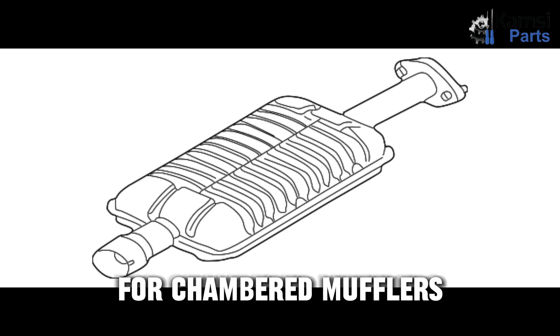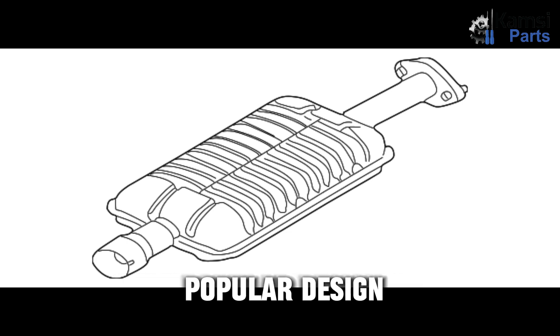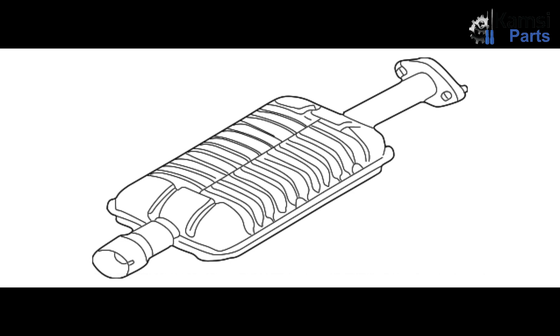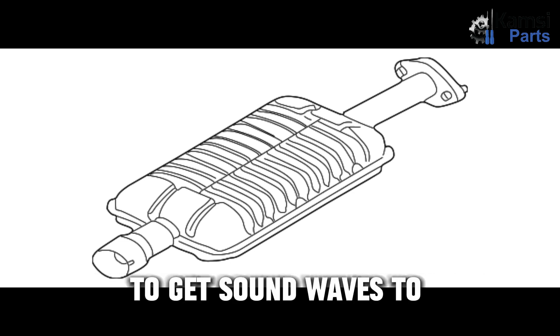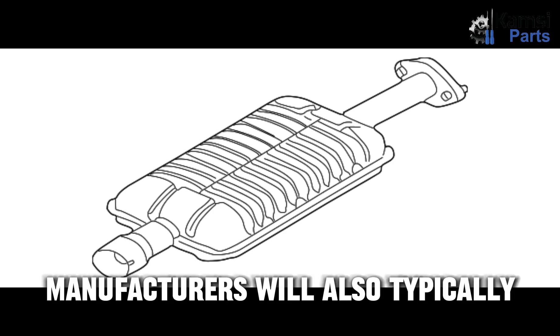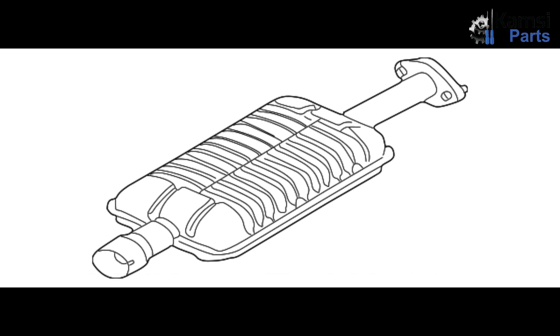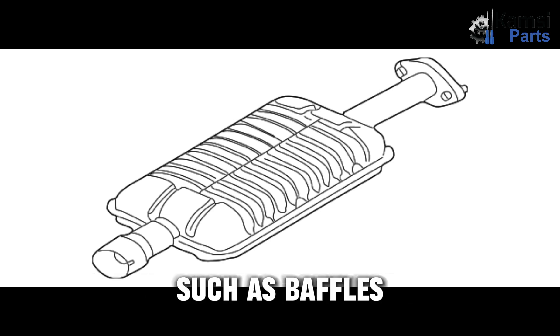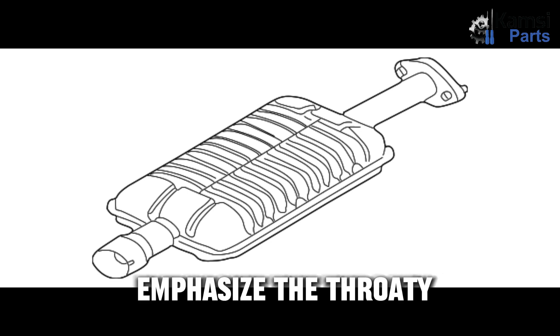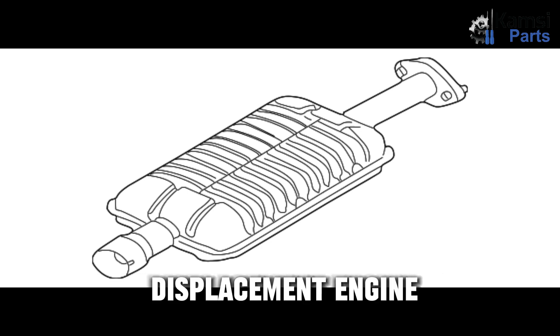Chambered mufflers are an equally popular design, but they work very differently from packed mufflers. These feature specially designed chambers to get sound waves to bounce off one another. Manufacturers will also typically include other tuning structures within the chambers, such as baffles, to tweak the sound. Most chambered mufflers work to emphasize the throaty, deeper note of a big displacement engine.